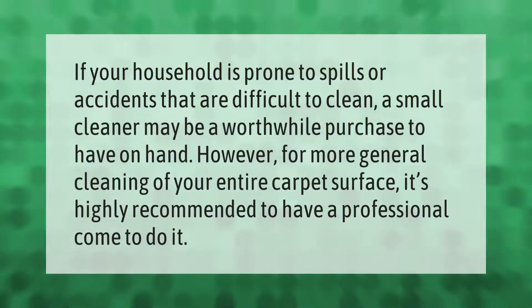If your household is prone to spills or accidents that are difficult to clean, a small cleaner may be a worthwhile purchase to have on hand. However, for more general cleaning of your entire carpet surface, it's highly recommended to have a professional come to do it.